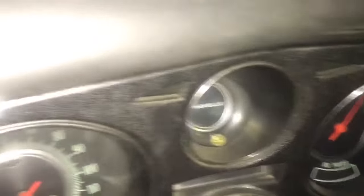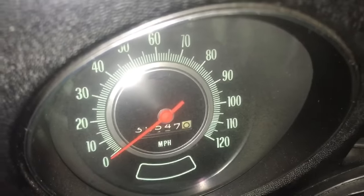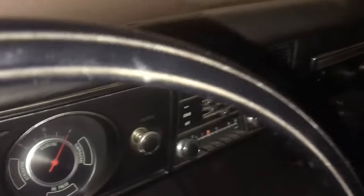We have floor mats and the original carpet is still here — the interior is really impressive. The car is showing just a little over 30,000 miles. I believe it reads 38,547. No U14 gauges — like I said, this car has very little options if any. Just an AM push-button radio.